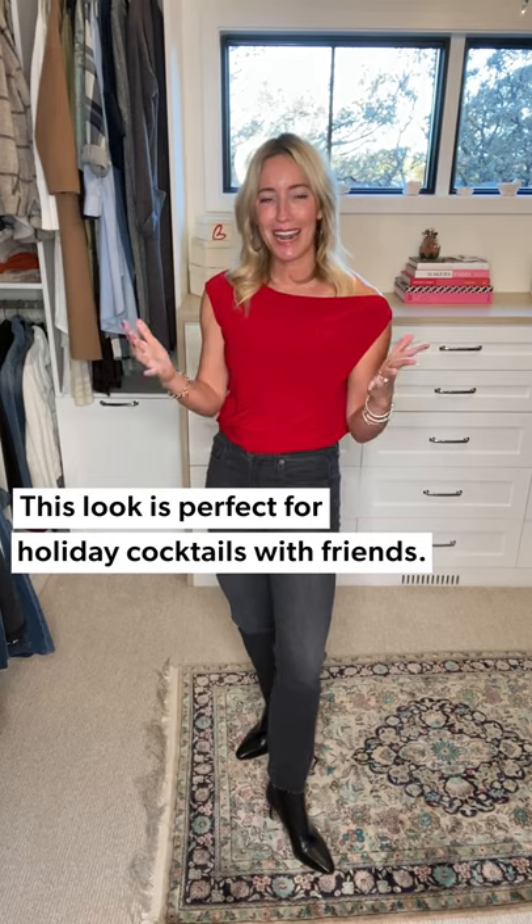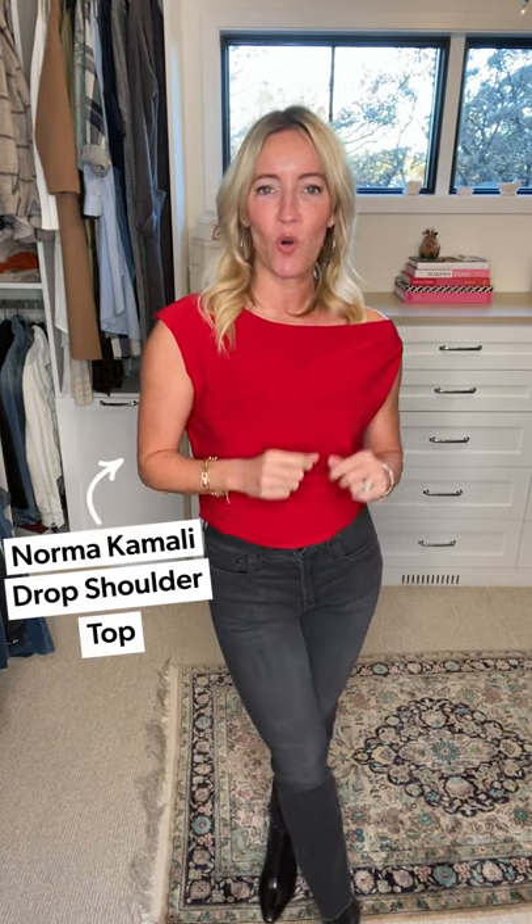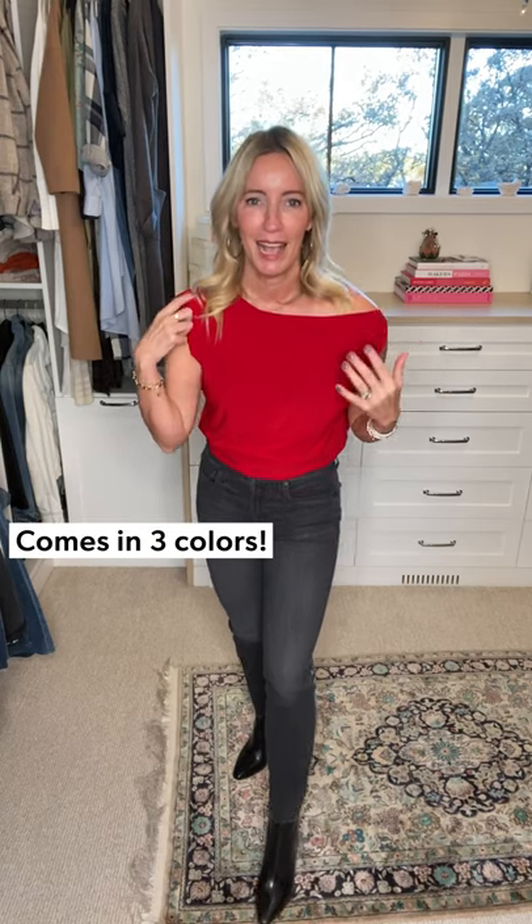Look number three — quintessential party look. This is for fun nights out, holiday gatherings, or frankly just a good old excuse to put on a party top and go. I absolutely love this top — it's from Norma Kamali. It's a stretch jersey, so comfortable with a little bit of room in the body, which I really appreciate in a holiday top. Off the shoulder, so a little sexy, but the strap is wide enough that you can just wear your normal bra — I literally am. I just slid the strap down and this is wide enough that it covers it up. I tucked in to give myself a little waist definition.